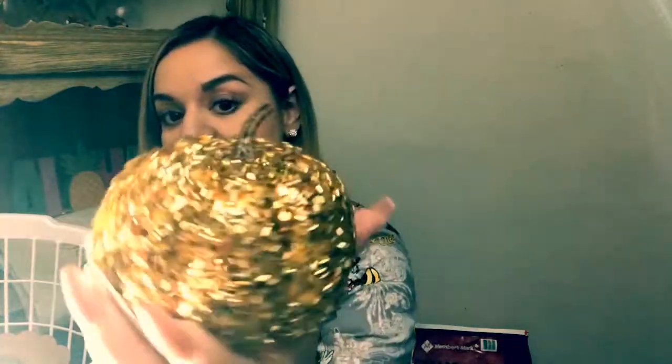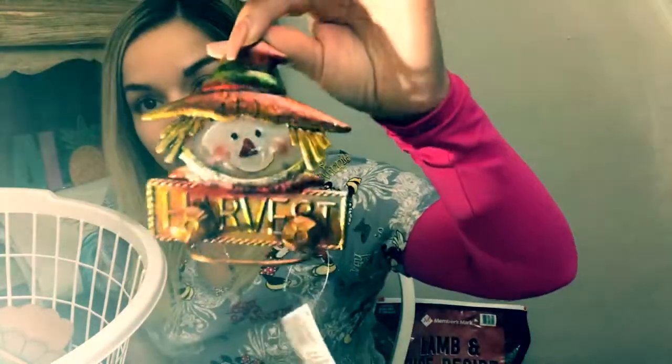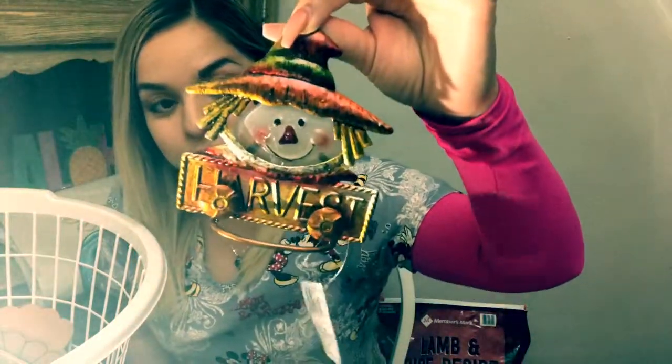This cute little pumpkin — super sparkly, super cute, I thought it was super fashionable. Then we have this little scarecrow, which I thought was so cute, super adorable, super classy.